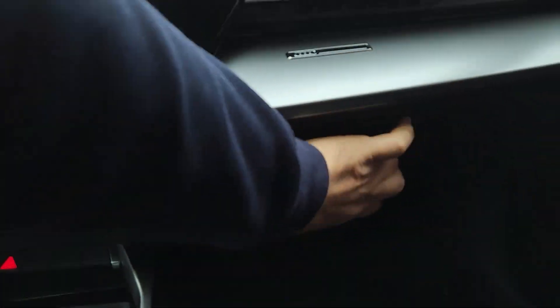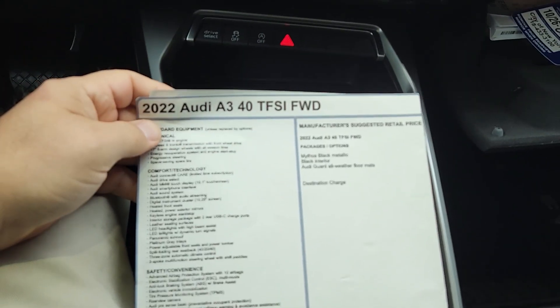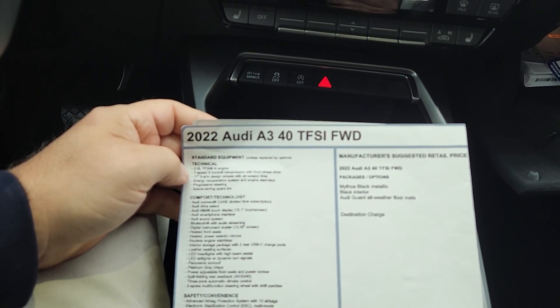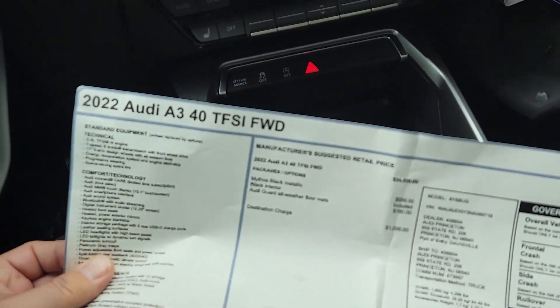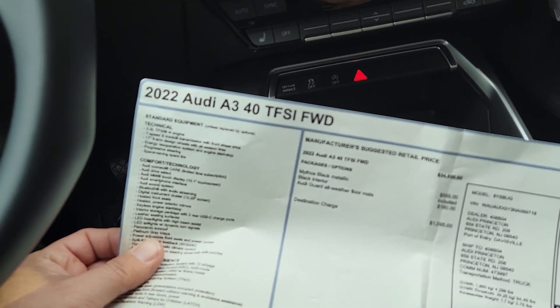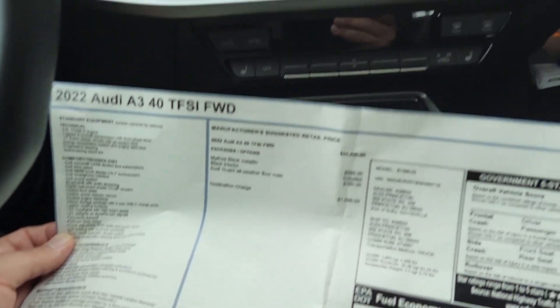This particular one only has 2,000 miles on it. Let's go over the sticker. Front-wheel drive — they don't even call it FrontTrak anymore. Back in the day they used to call it front track. Packages and options: you see it's got the mats. $595 for black and $180 for the mats. $36,670 is the total price, with a base of $34,800.